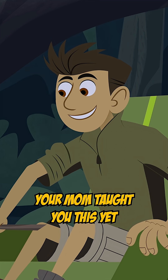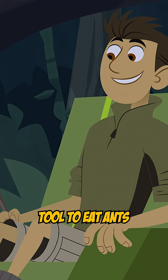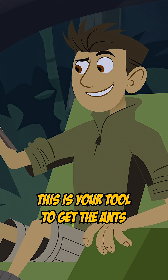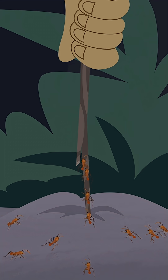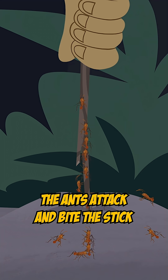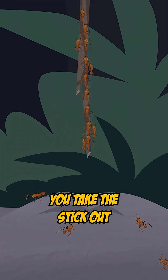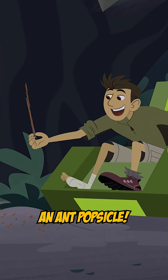Not sure if your mom taught you this yet, but chimps actually use a tool to eat ants — the stick. This is your tool to get the ants without getting bitten. Here's what you do: you put the stick into the ant mound. The ants attack and bite the stick, thinking it's an intruder. After a little bit, you take the stick out. Voila! An ant popsicle.